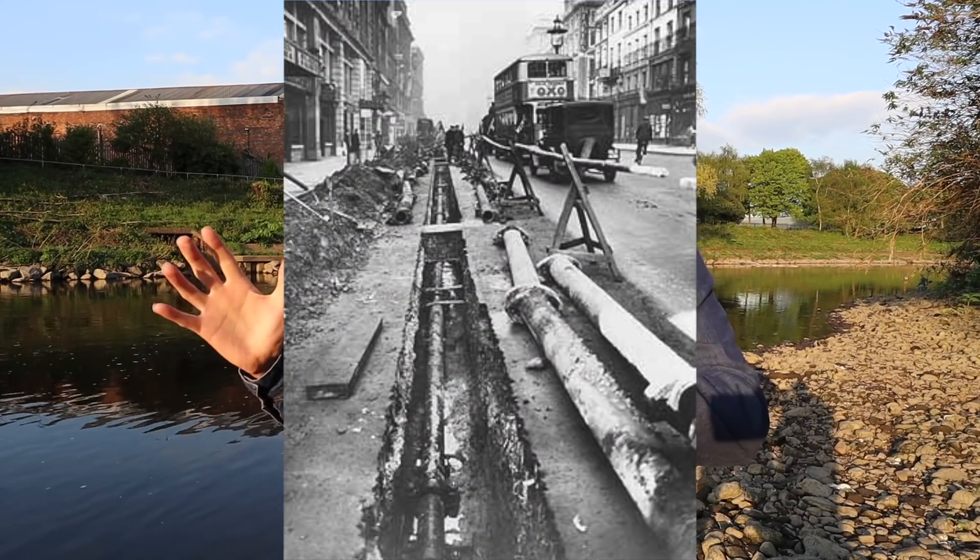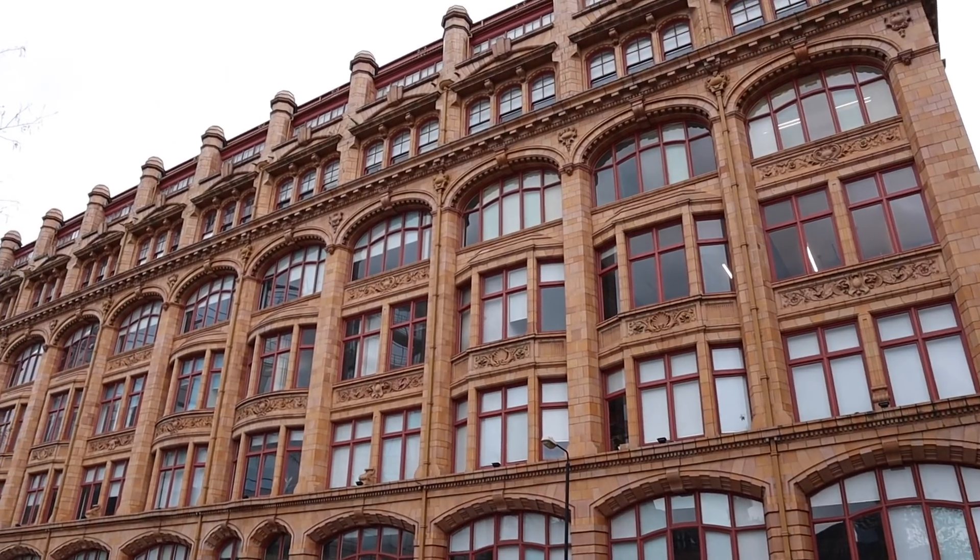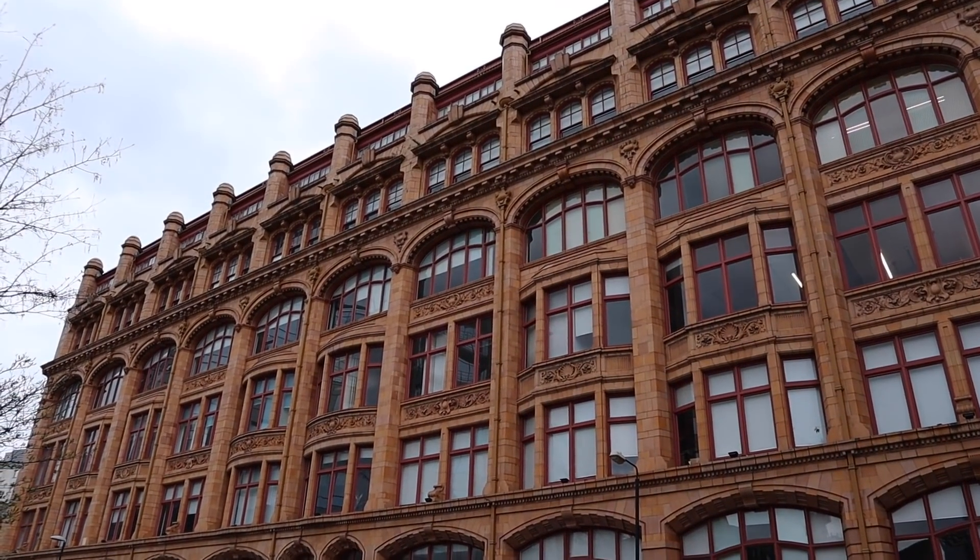Manchester wasn't the first place to do this — London and Hull were already doing it. The Manchester system, though, ran at higher pressure because some of the machines within the city centre needed that higher working pressure. The Corporation was in a unique position because they could dig up the streets, build buildings, and dig the necessary boreholes to get the water. Canada House, Manchester, built in 1909 as a packing warehouse, had some of its hoists and lifts powered by the hydraulic network.